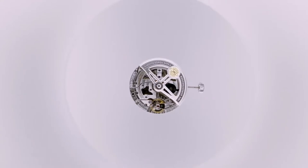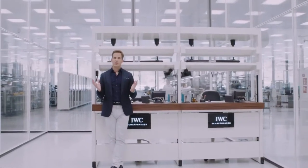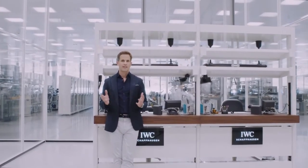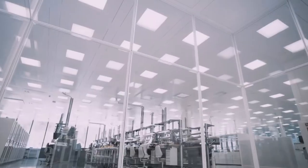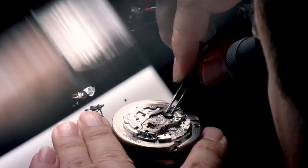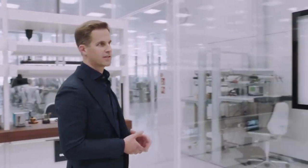Our new Portugieser collection is completely true to this DNA — timeless design combined with ingenious watchmaking, made in Schaffhausen. It all starts here, at the heart of our new manufacturing center. I'm standing in front of our over 1,000 square meter clean room watch movement assembly space, where our watchmakers assemble and test all of our in-house movements. There are no less than five in-house movements beating inside the new Portugieser collection, starting with three distinct chronograph movements.